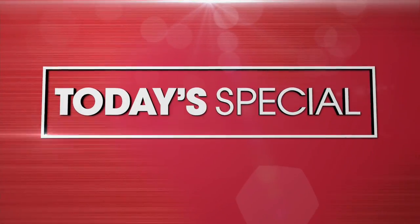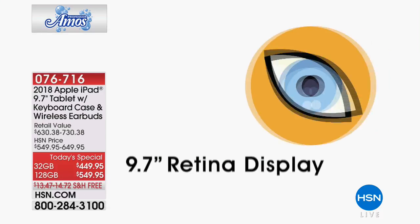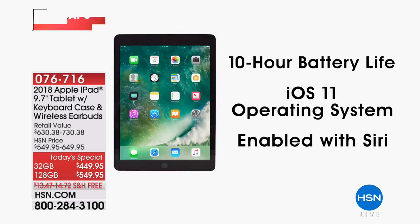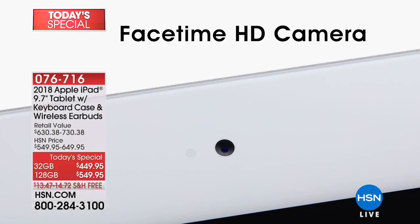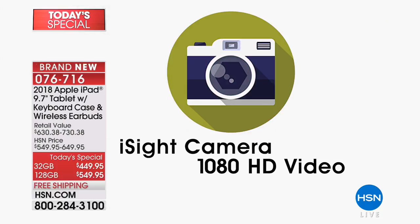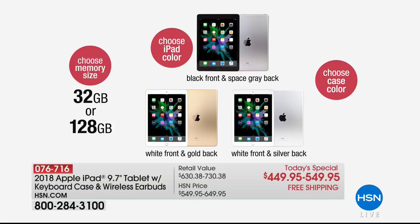Coming up in just a bit is our next presentation of today's special. We used to be close to 3,000 of these already spoken for — just under 3,000, well over a third gone. The amazing brand-new Apple iPad — the latest operating system, the latest and greatest with all your favorite features. Here at HSN, we're going to offer you all the colors you will not find altogether out in retail. We've got six in all: space gray, gold, silver, rose gold, and purple. We're going to give you a keyboard. The 32 gig is very limited, but the 128 is four times the memory for like $10 to $15 more per month. Our next presentation is in about 15 minutes.